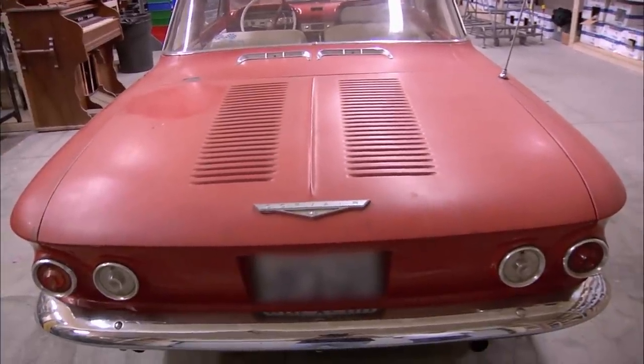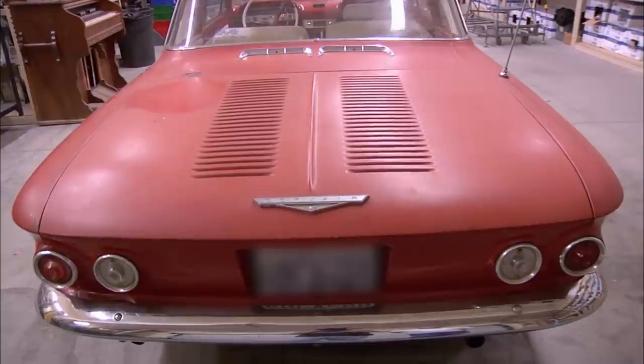The Corvair was GM's attempt at a revolutionary new car. They were trying to compete with other cars that were gaining popularity, like the Volkswagen. They came up with a radical new design that took chances and turned heads.